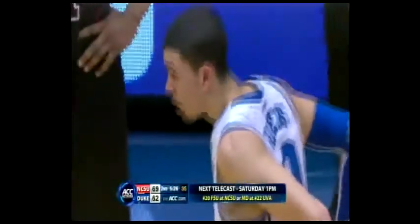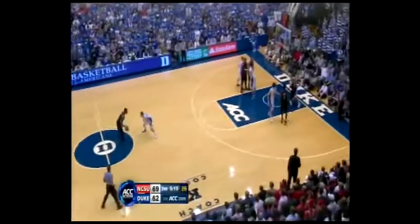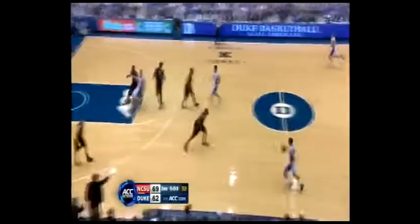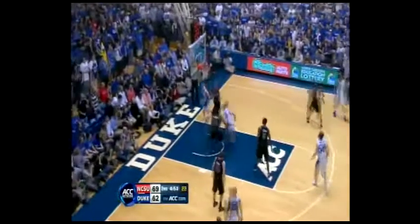Williams — that's what he's been sitting for so long with foul trouble, to come in and find some rhythm with the jump shot. And Williams draws Rivers to guard man-to-man. 69-64. The Blue Devils haven't been this close since very, very early in the proceedings.